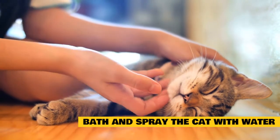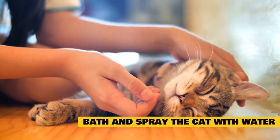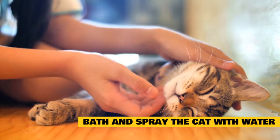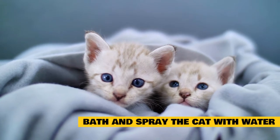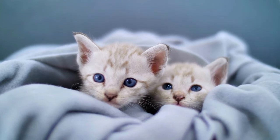Bath and spray the cat with water: you can often get rid of fleas in cats by giving them a bath or spraying their fur with water. This is because the fleas will be dislodged from the fur and will eventually die. Be sure to use a gentle pet shampoo or soap and rinse your cat well afterward. You can also buy a spray bottle at most stores and fill it with warm water before spraying your cat down outside or in the shower.